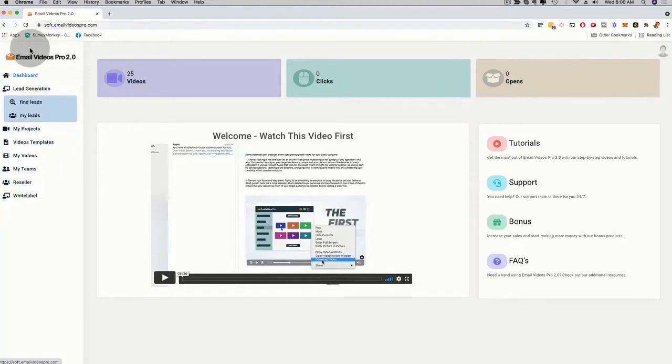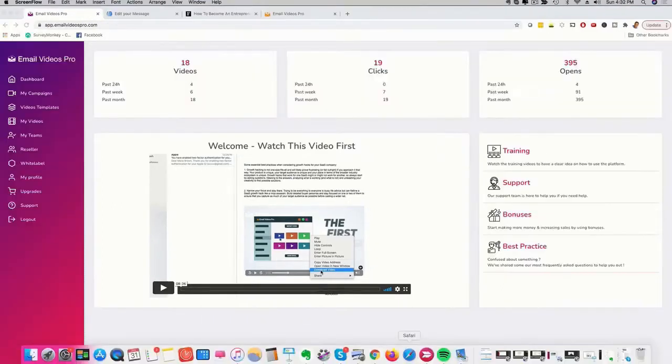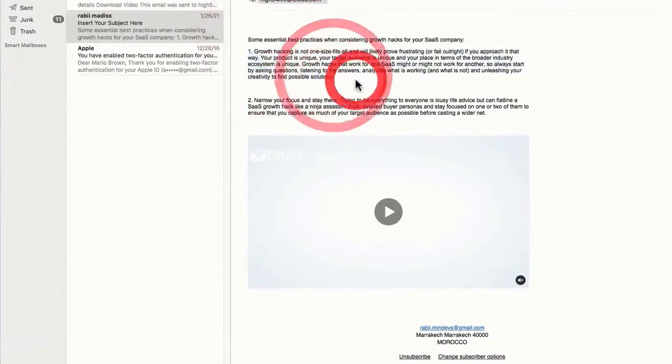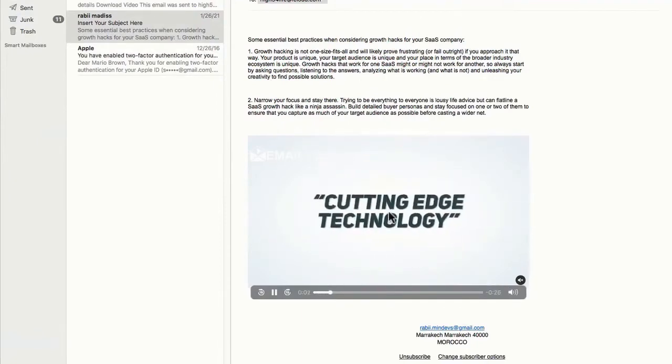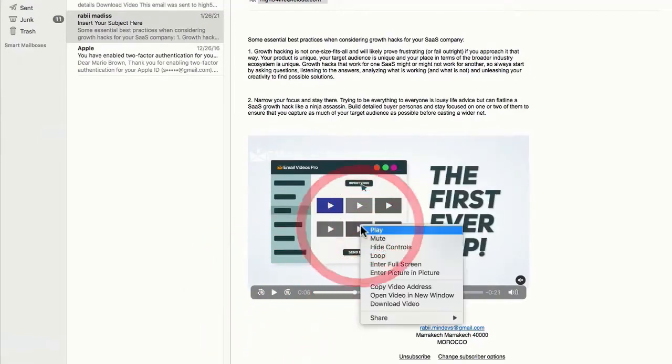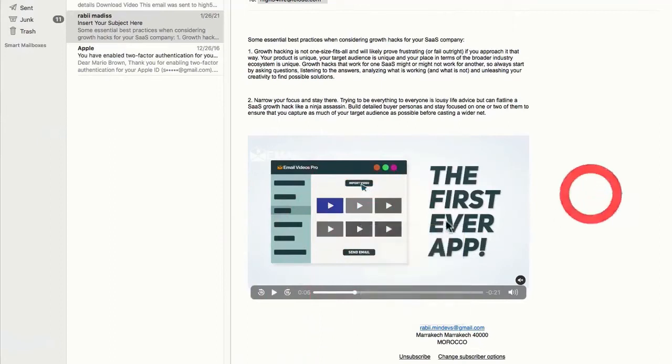Let me show you how easy it is to play a video inside of an email, and also show you our video editor. If I go to my inbox on my Apple email account, there's a video that looks like an image — but when I press the play button, the video actually plays. I can pause and play it, and hovering shows a download option — this is an actual video. This is a brand new concept: playing a video inside an actual email.